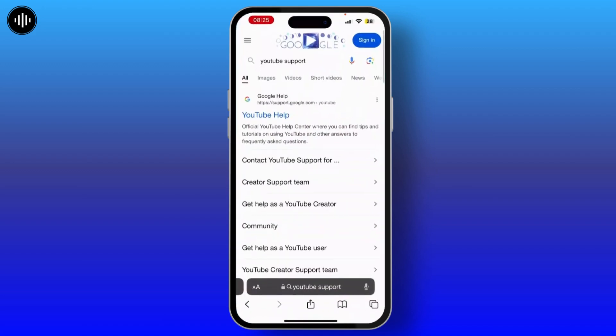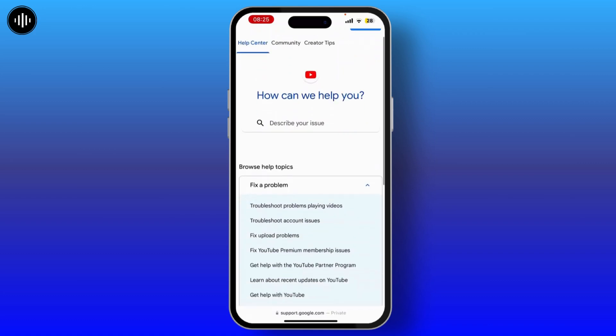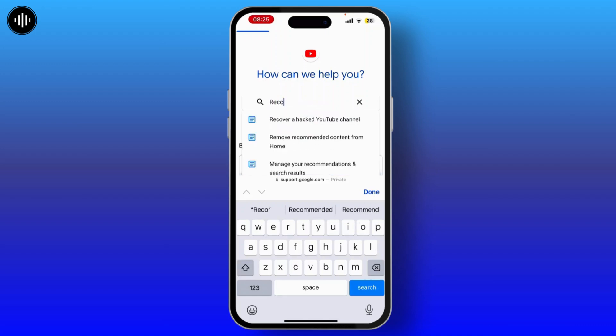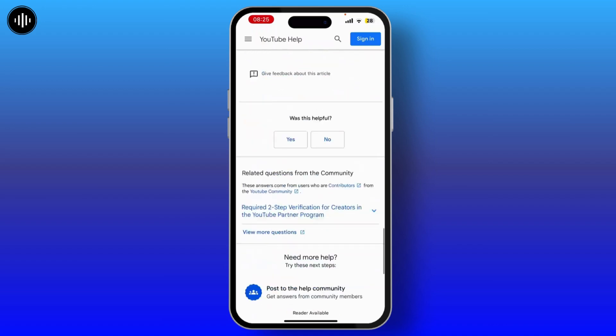For now I'm choosing Safari. Then on the search bar, search for YouTube support, then go through the first website. Here you will see a 'describe your issue' search bar — there, type 'recover a hacked YouTube channel,' now scroll down to the last.